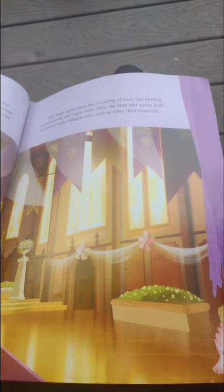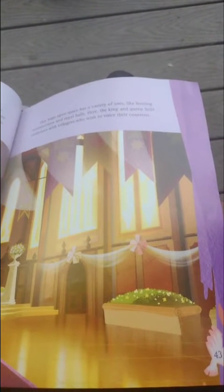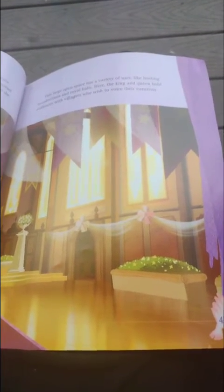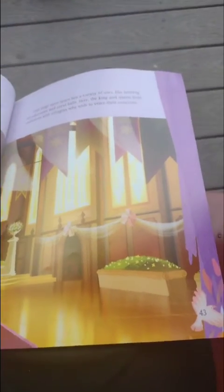This large open space has a variety of uses, like hosting a series of royal balls. Here, the king and queen hold an audience with villagers who wish to voice their concerns.